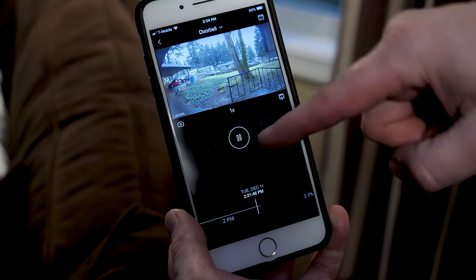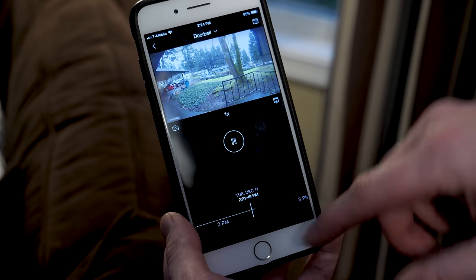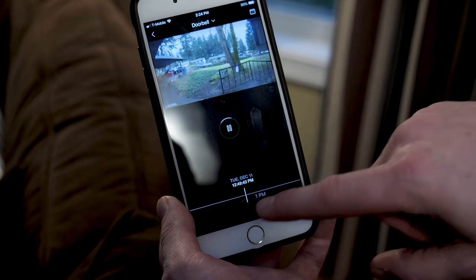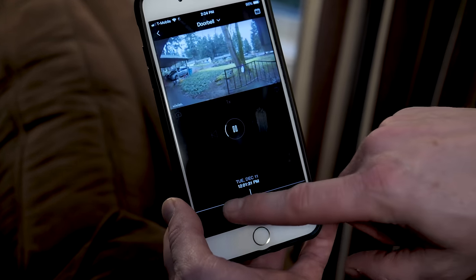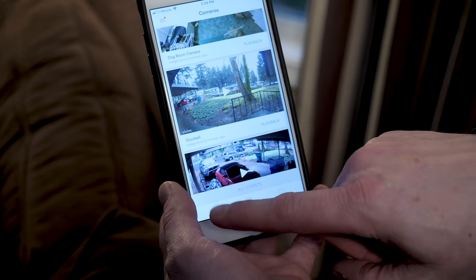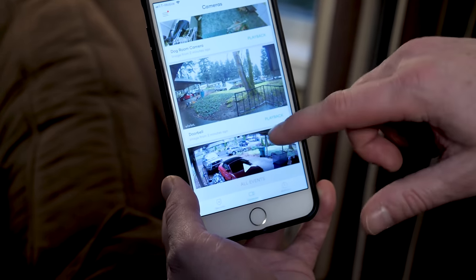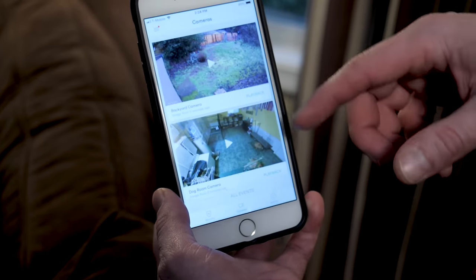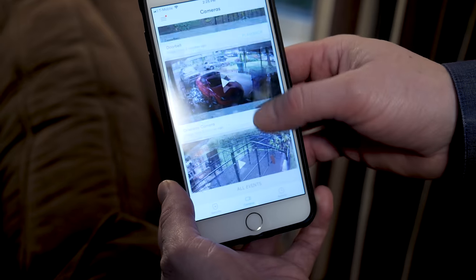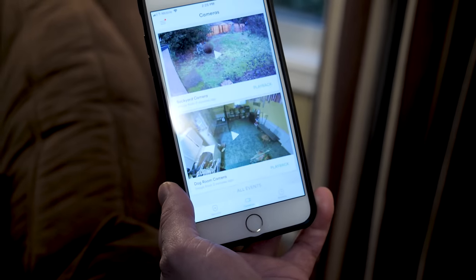By far the coolest feature is being able to manage the different cameras and check in on things when I'm away. In addition to talking to someone through the video doorbell, it's great to be able to scrub through different events and find out who was creeping around the home. I've actually found out how certain things got broken in my driveway, and there was a time when a domestic dispute was happening out in the street — I was able to grab a clip of that and send it to the authorities to help with a possible crime issue. Being able to see what's going on presents a lot of peace of mind. You can solve a lot of mysteries by looking at anything that's happened within the last 30 days.